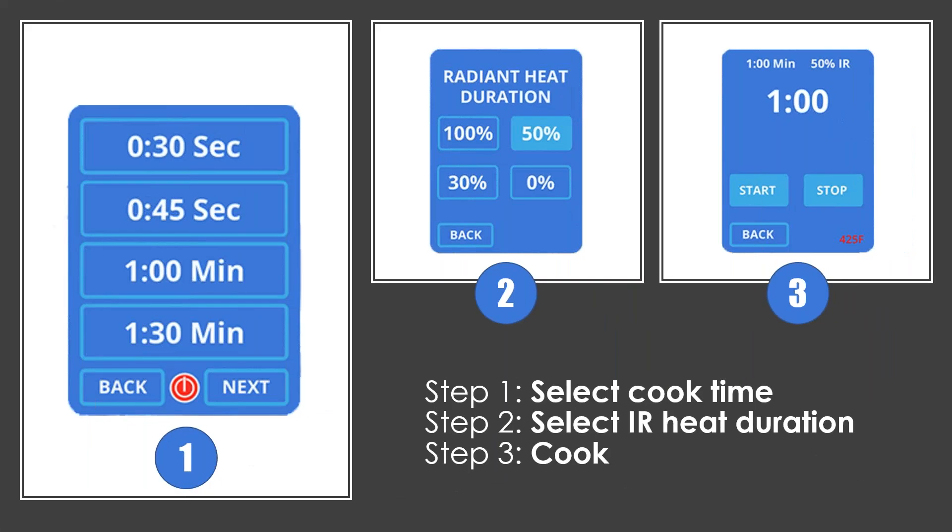The VeryQuick comes factory preset in step mode, which is shown here. It's three simple steps: select your cook time, select your infrared duration, and then hit cook.